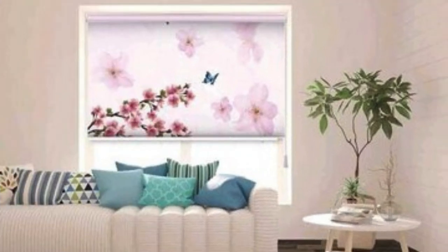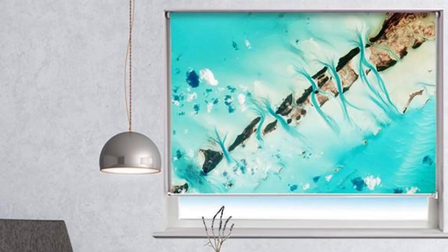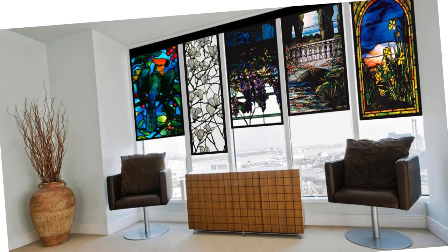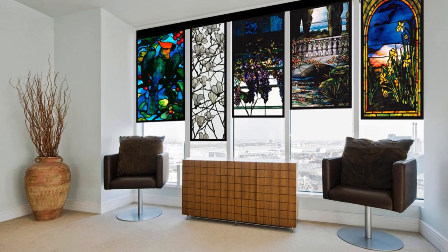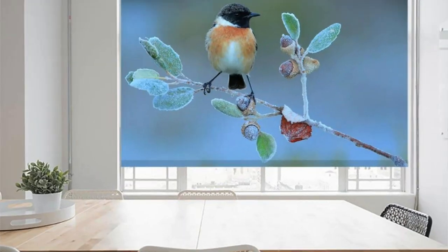For those who prioritize sustainability, many manufacturers offer eco-friendly materials and production processes for custom blinds, allowing you to make environmentally conscious choices that align with your values without compromising on style or functionality. Custom blinds crafted from sustainable materials contribute to a greener home or workspace, promoting a sense of responsibility towards the planet.